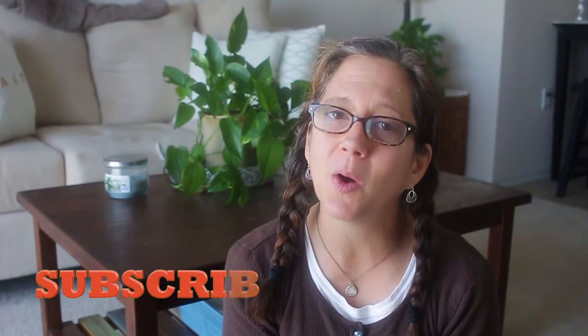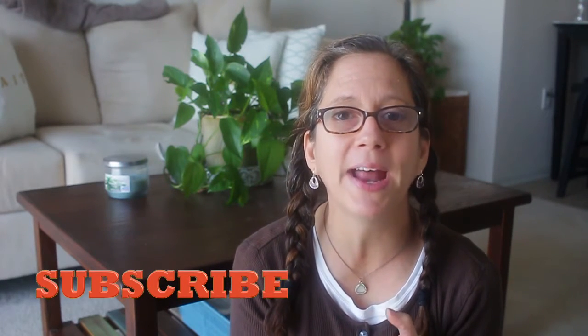Hi guys, welcome back to my channel. Today I'm going to share with you just a quick little haul. I went shopping the other day to three different stores: I went to Target, Whole Foods, and Bath and Body Works, and I just got a few items from each store. If you're new to my channel, go ahead and subscribe.